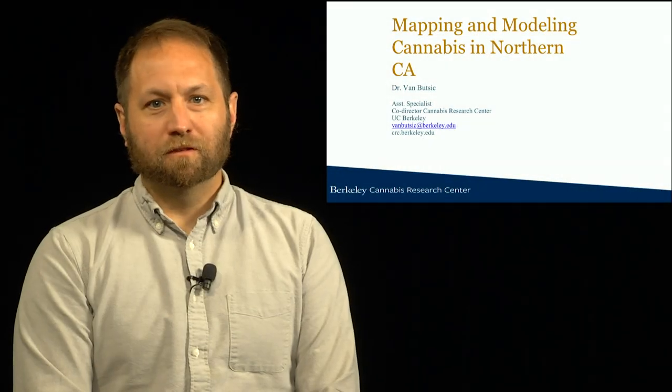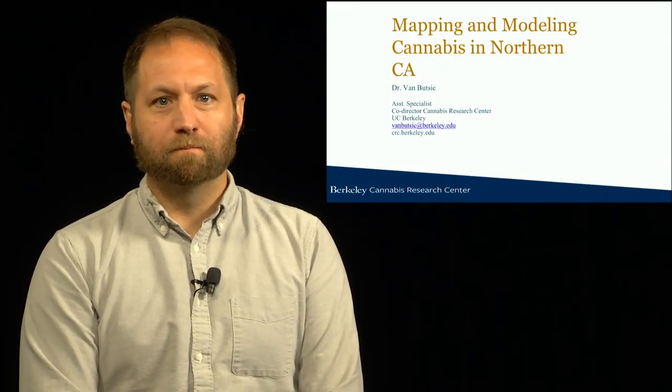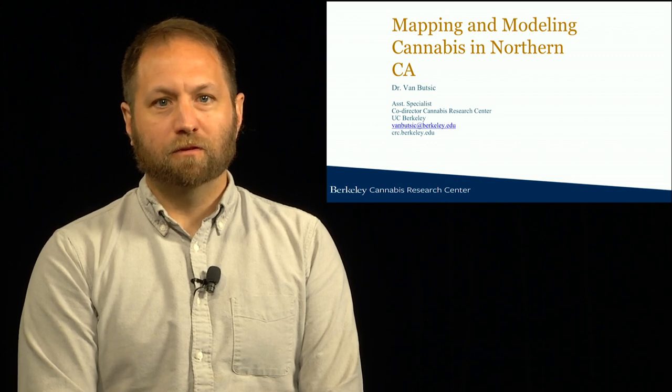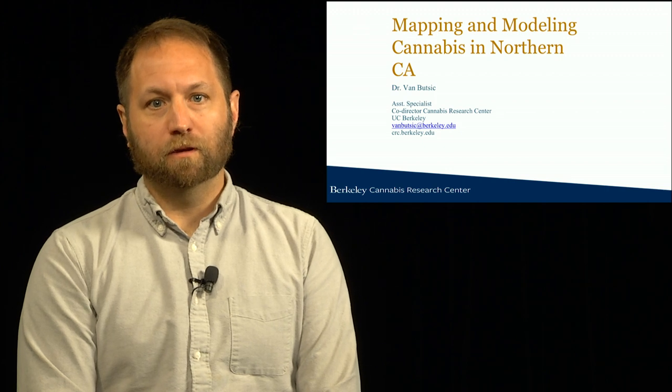I'm Van Butteck. I'm a Cooperative Extension Specialist and the Co-Director of the Cannabis Research Center here at UC Berkeley. Today I'm going to talk about some of the research we've done on mapping and modeling cannabis in Northern California.